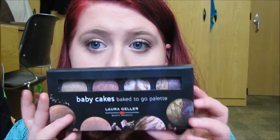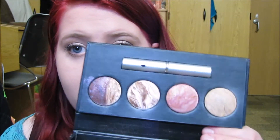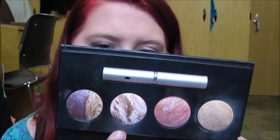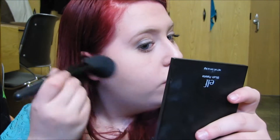Now that my eyes are done, I'm going to move on to the rest of my face. First off, I'm going to bronze up my face a little bit using my Laura Geller Baby Cakes Fake To Go Palette — specifically the Bronze and Brighten in Medium. I'm just going to take that on a nice fluffy powder brush, swirl, tap it off, and lightly warm up my face. I'm not going for a contoured look, but rather just something light and warm.